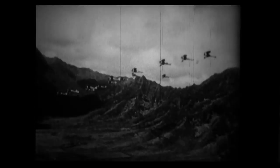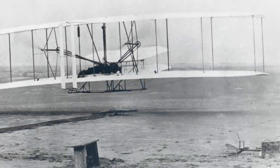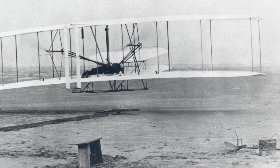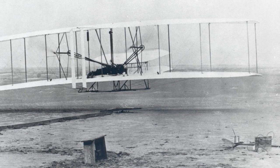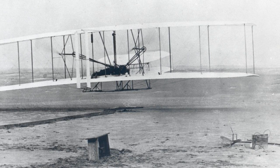During 1918, a secret project was supervised by Orville Wright and Charles F. Kettering. Fifteen years after Orville Wright piloted the first powered airplane, the first unmanned aerial vehicle was developed.